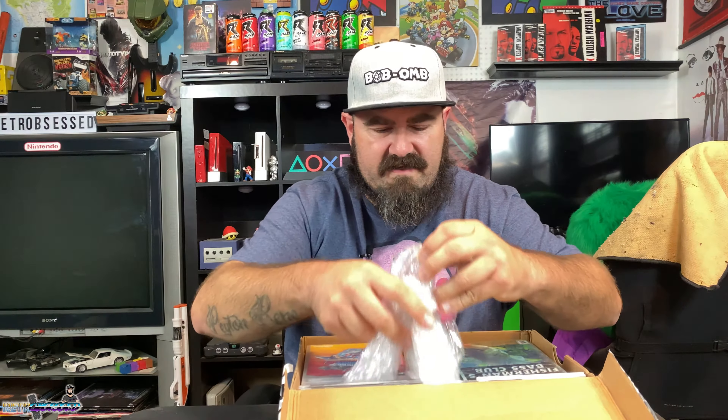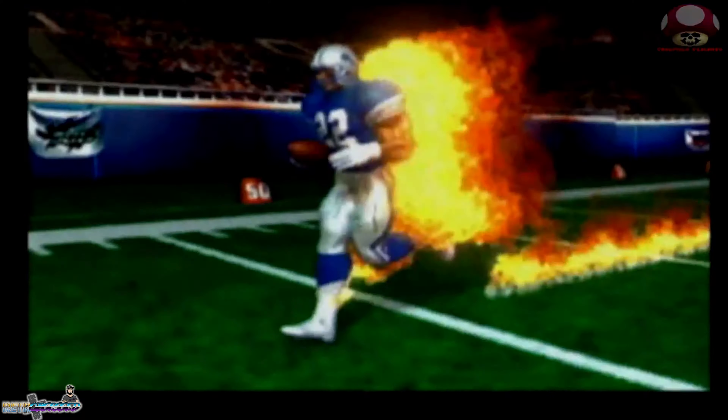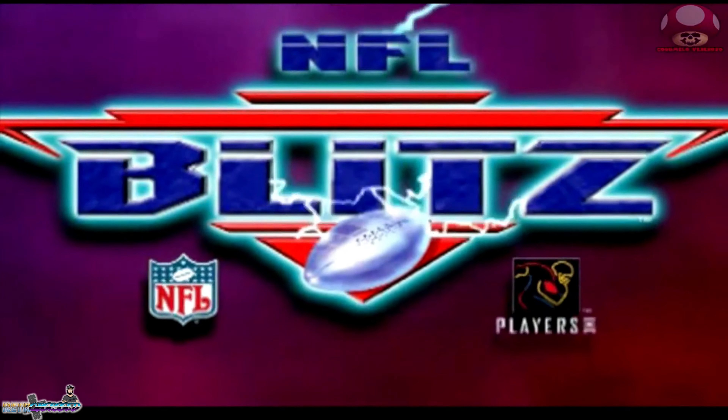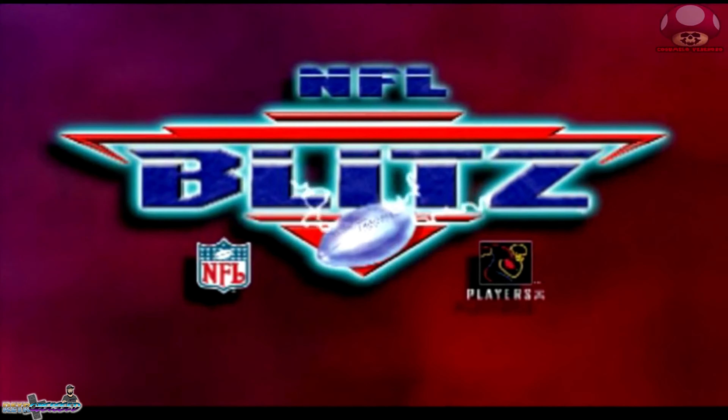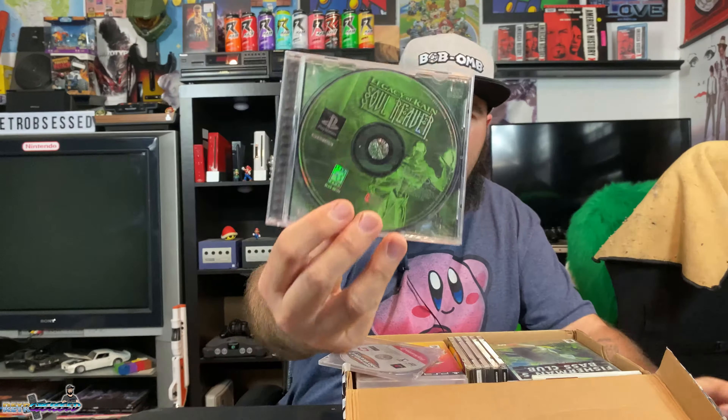I see some PS1 games, PS2 games, PS3 games, some Xbox games — all kinds of goodies. Nice bubble wrap, very well packaged. First up it looks like some PS1 games. Oh, I love that one — NFL Blitz for the PS1. And we got Legacy of Kain: Soul Reaver — it's got the back but no front cover. That's all right, I can print one out or find one on eBay.